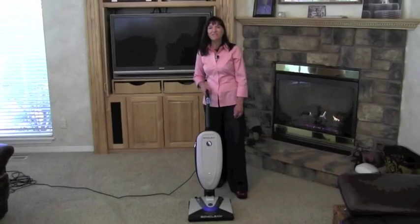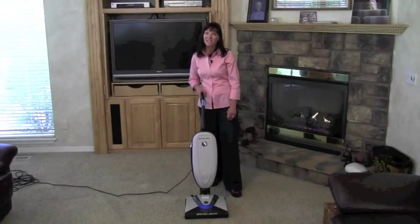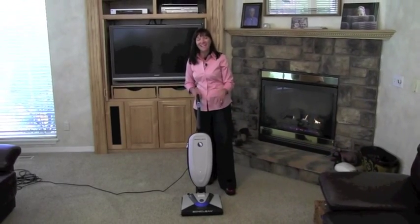The Sonic Clean has the newest available technology in vacuum cleaners. Check it out for yourself today at the cleaning center.